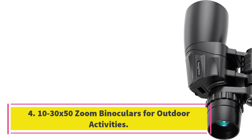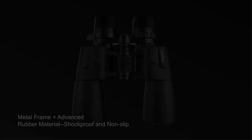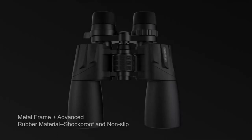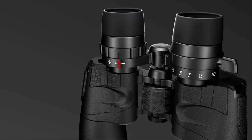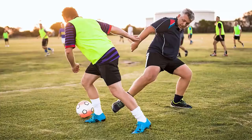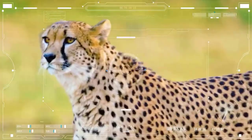Number 4: 10-30x50 Zoom Binoculars for outdoor activities. These binoculars provide a bright, sharp, and vibrant image with true-to-life details from 235 feet or 1,000 yards away. They feature BAK-4 prisms and FMC multi-coated broadband green film, producing crisp images with correct color reproduction and up to 99.5% light transmittance. The binoculars are waterproof and shock-resistant with a comfortable grip, adjustable eye cups, and a smooth zoom joystick. Suitable for bird watching, hunting, sports games, concerts, stargazing, and more.